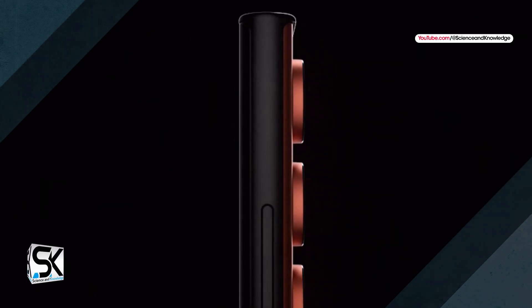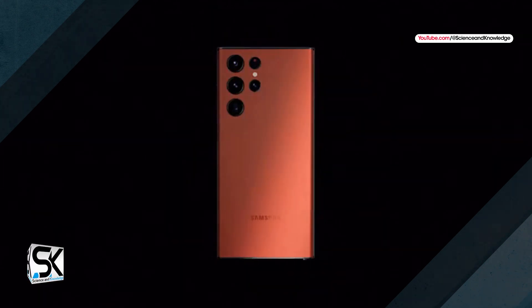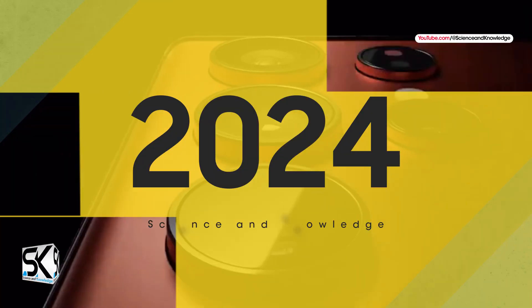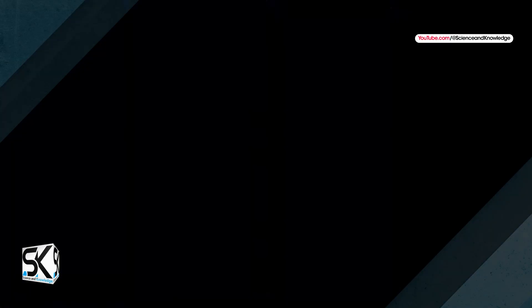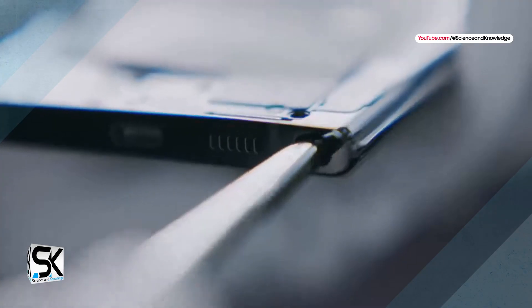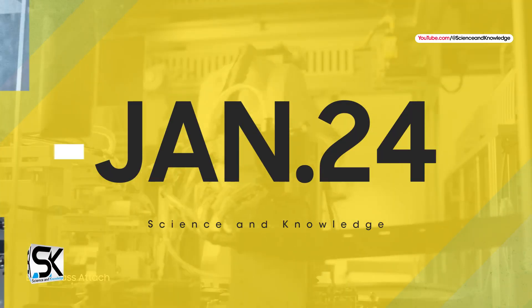This year's iteration of the Samsung flagship lineup has brought many significant improvements, and the Galaxy S23 lineup is undoubtedly a significant upgrade over its predecessor. Next year, Samsung may only upgrade hardware components to make smartphones more energy-efficient, faster, and more durable. It is expected that the new Galaxy S24 line will officially launch early next year.